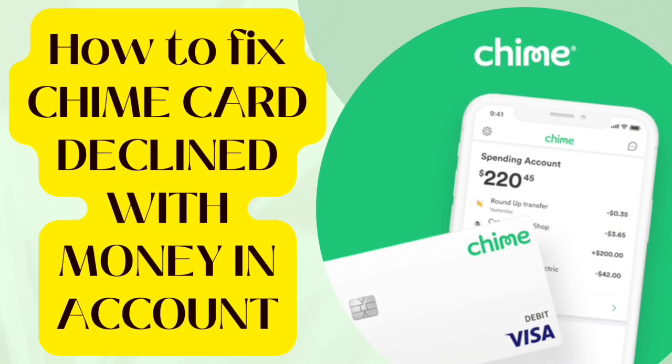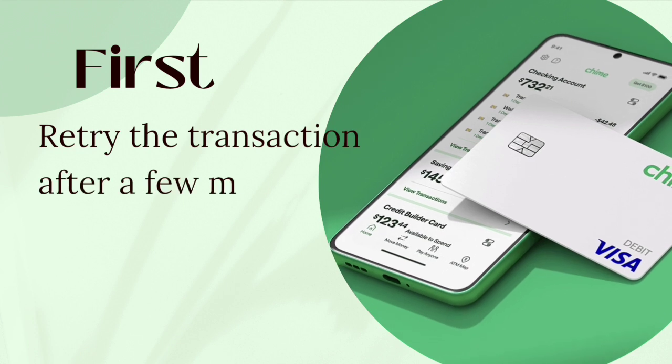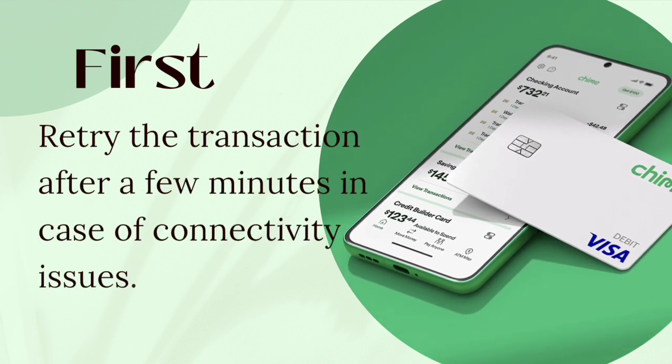How to fix Chime card declined with money in account. First, retry the transaction after a few minutes in case of connectivity issues.